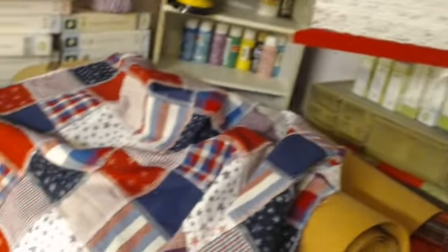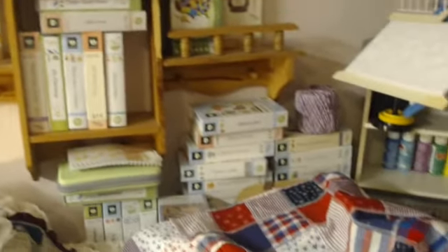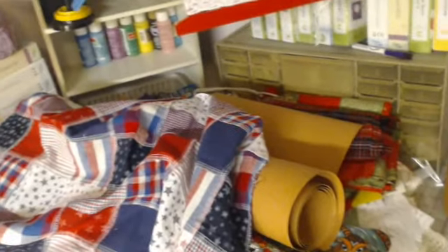Over here I have some of my Cricut cartridges — probably about 35 cartridges collected over the years from different places. I had one lady who gave me about 30 cartridges because she had linked them all to her computer and didn't need them anymore. So she linked them and gave me the physical cartridges.